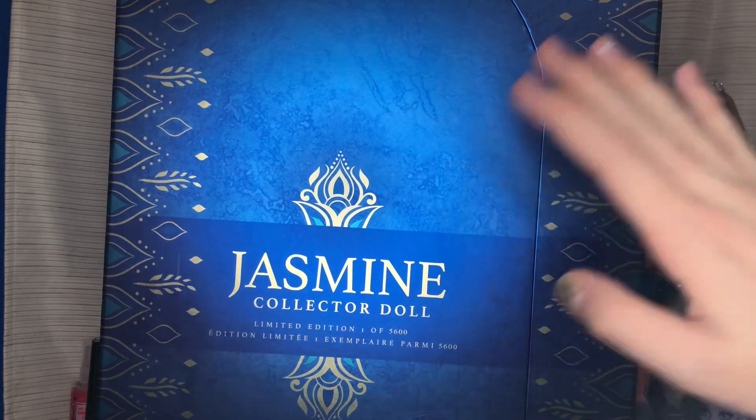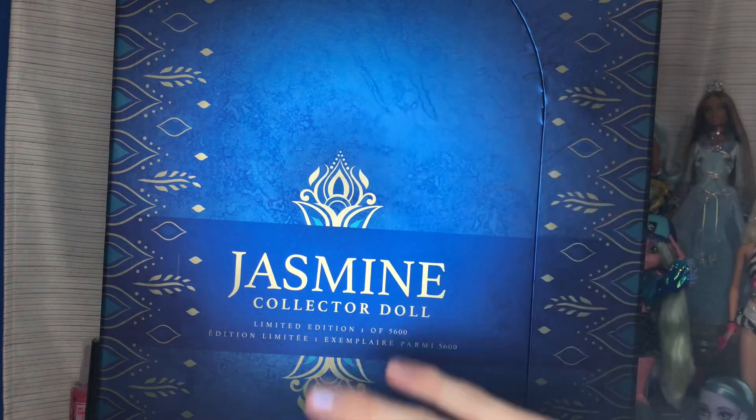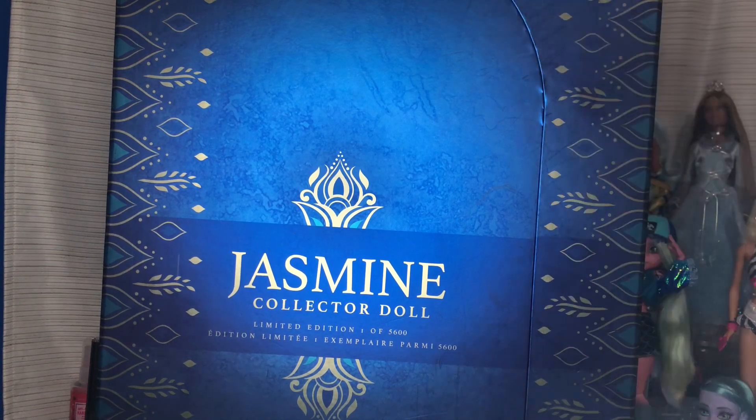Hi guys, welcome back to my channel — it's Sweetest Dolls — and today we're opening a very special doll. I was able to get my hands on the limited edition Jasmine collector doll that came out technically first at D23. This is the non-D23 variant, obviously.